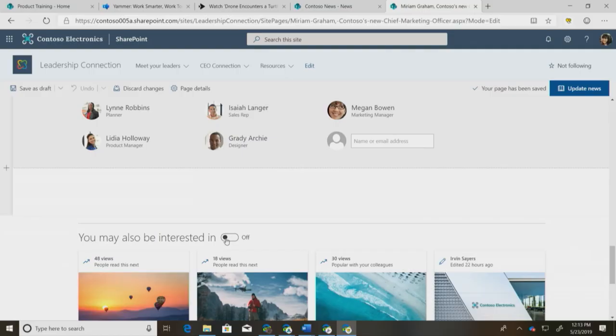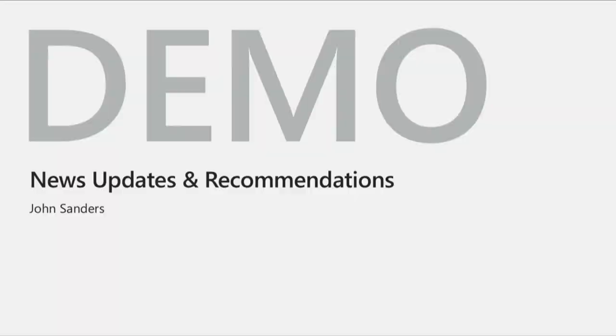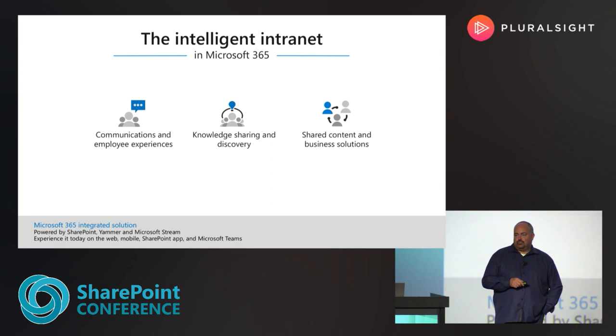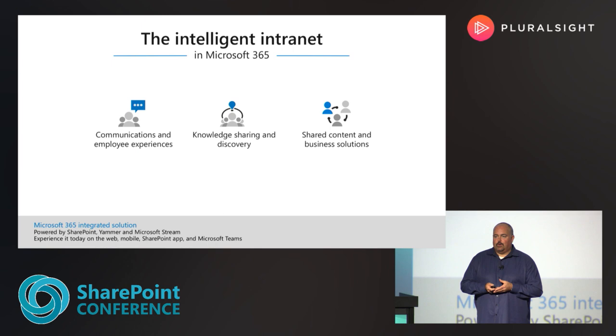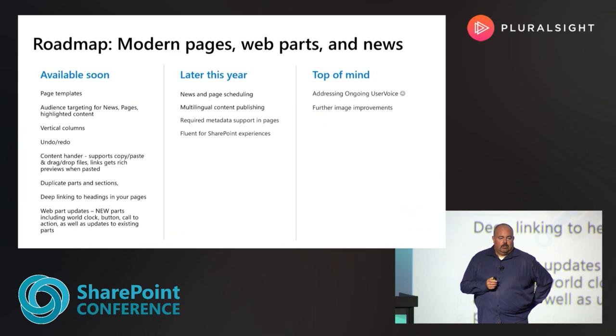Let's bring us back to where we started and talk through the intelligent intranet. At SharePoint and at Microsoft in general, we're trying to build what you need to run your business — a simple, intelligent, beautiful intranet system powered by SharePoint that helps cut through the noise and bring only the right things to you. Let's bring Rachel out to talk about some roadmap slides, and then we'll have about 10 minutes for questions.